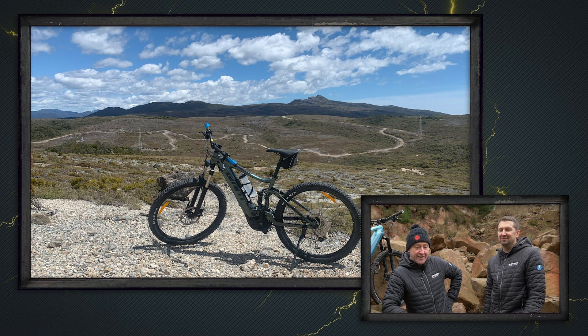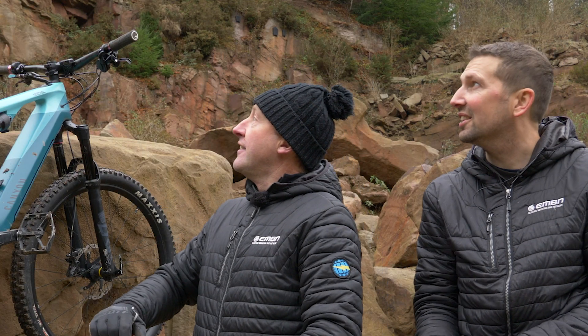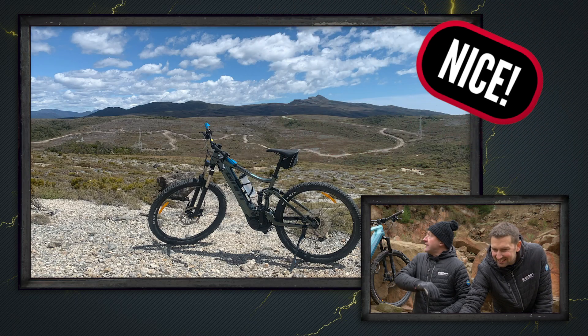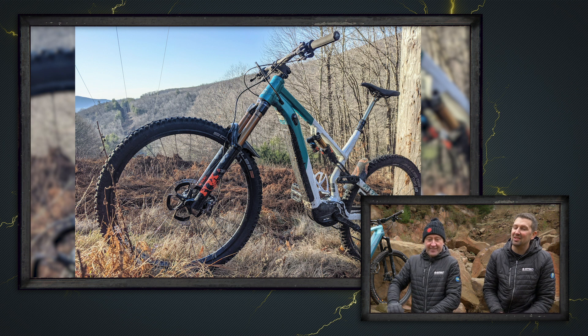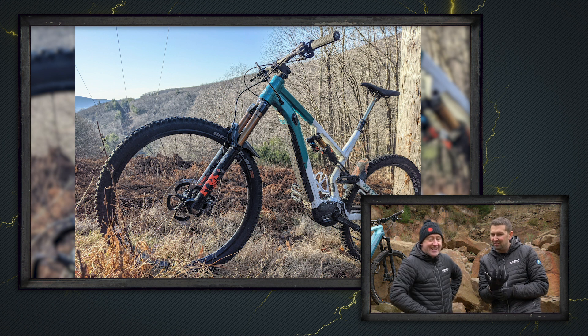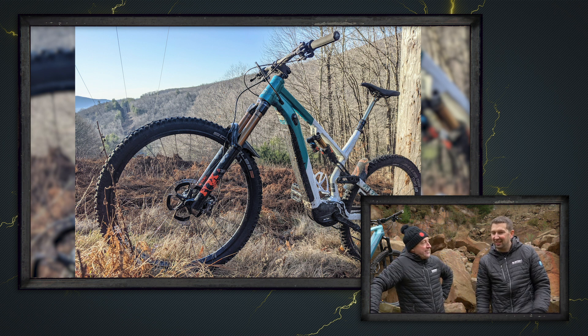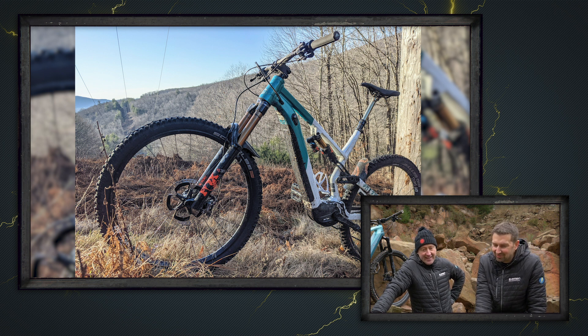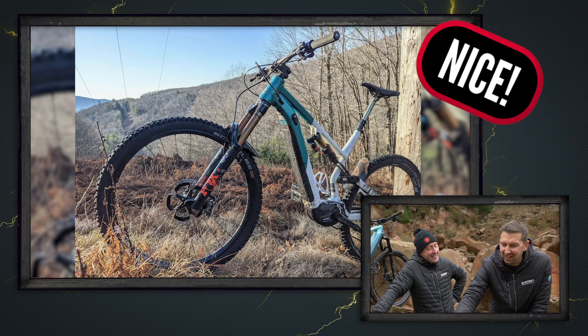Mike and his Giant Stance — out for a nice summer ride on some fantastic trails while some trees fall down in the background. Then we've got Matthew here on his 2021 Commencal Meta Power 29, out in Vermont on a nice ride on an old carriage trail — the signature Commencal Meta Power 29 model. Moving on to Aróstica in Portugal: Manuel on his Haibike All-Mountain 7.0, exploring new trails — super nice.